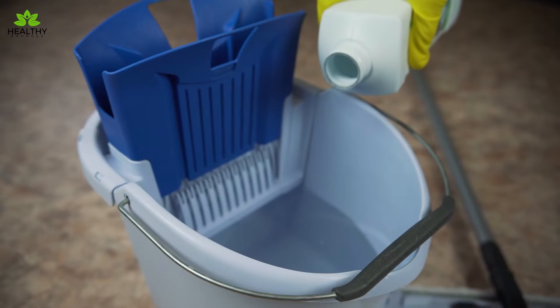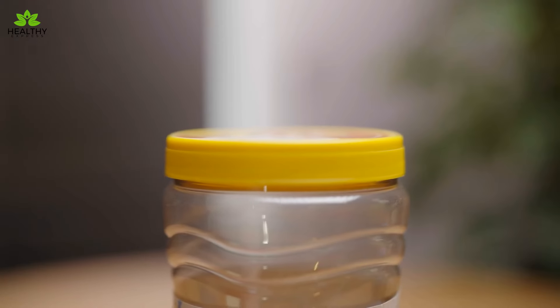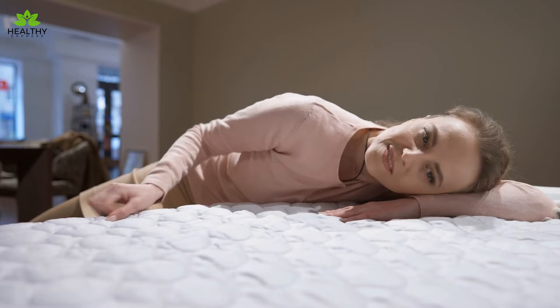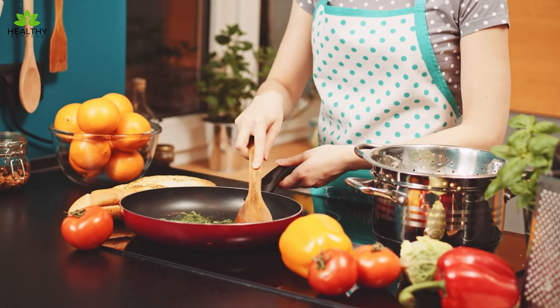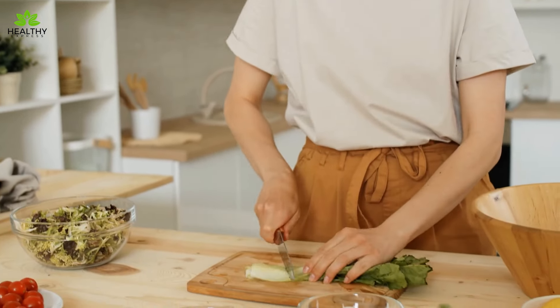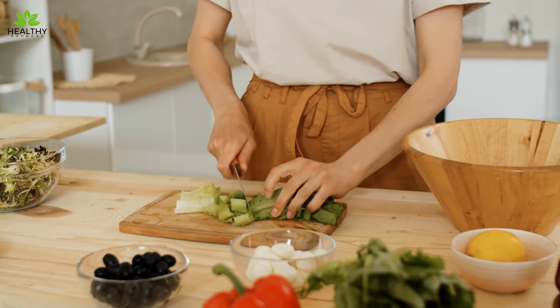Every day, we come into contact with household items that could be increasing our risk of cancer. Many of these objects, from the plastic containers we use to store food to the mattresses we sleep on, contain chemicals that have been linked to cancer. This video will expose seven common household objects that could endanger your health. How can you minimize your exposure to these potential dangers? Stay tuned to find out what items to watch out for and how to protect yourself.